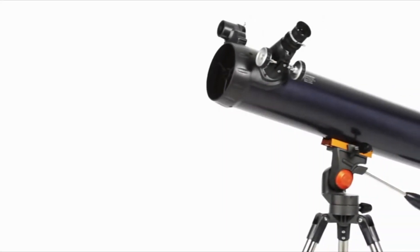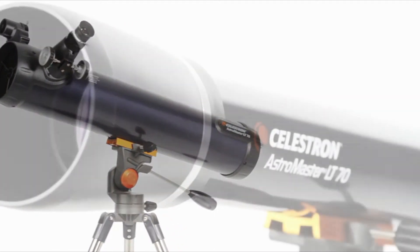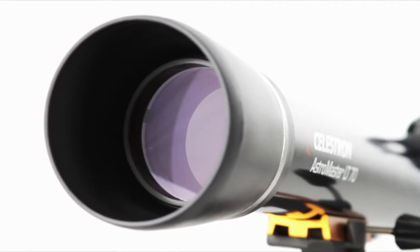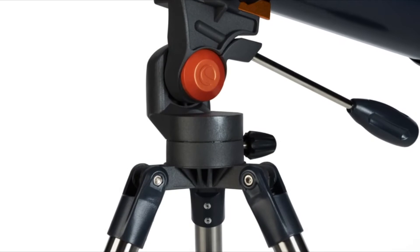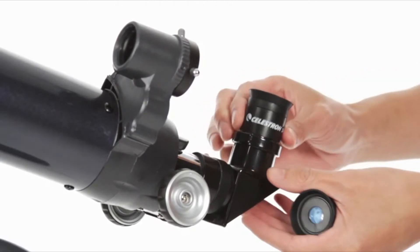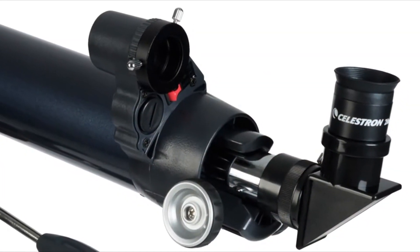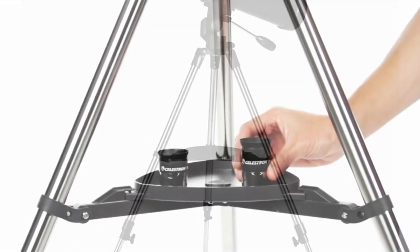Or choose the larger 76 millimeter Newtonian reflector for brighter, more detailed images. Even if you've never used a telescope before, you'll be navigating the sky in just minutes with your AstroMaster LT. The alt-azimuth mount with panhandle makes pointing at celestial objects simple and intuitive. Your AstroMaster includes everything you need for a great night of stargazing: two eyepieces, a permanently mounted red dot finder scope, and a full-size lightweight steel tripod with accessory tray.